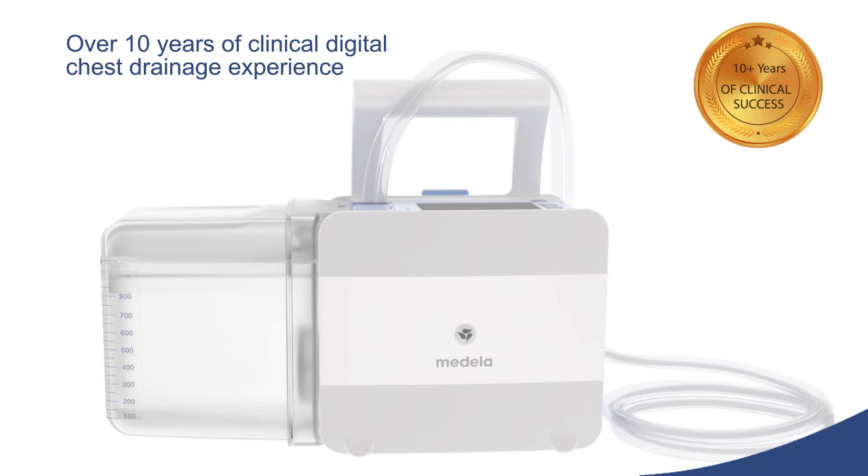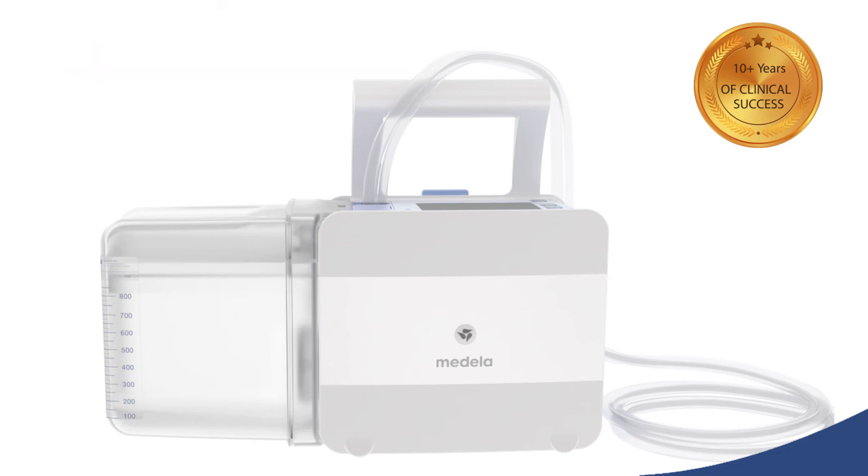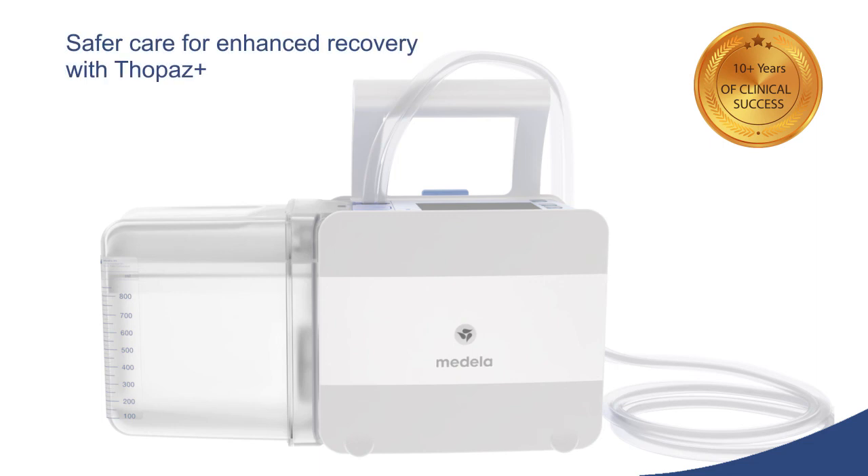With over 10 years of clinical digital chest drainage experience, over 40 clinical studies, with more than 2 million patient cases, including more than 100,000 cardiac cases, Topaz Plus provides safer care for enhanced recovery.